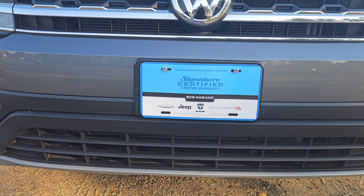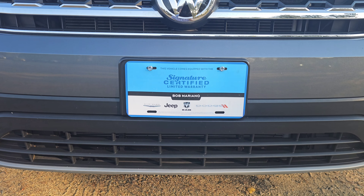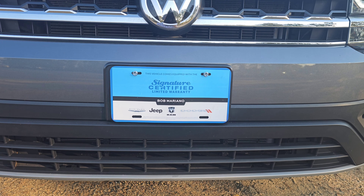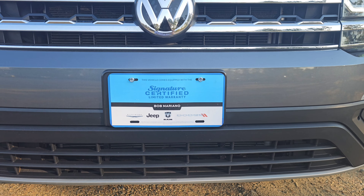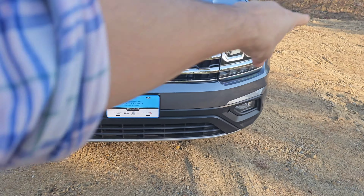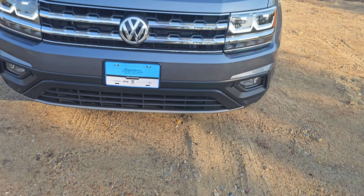We back that up with a 5-year, 100,000 mile powertrain warranty, which starts at signing, because we're that confident that this car is going to last you. In the front of this Atlas, you've got these big LED headlamps, as well as some fog lamps down here.